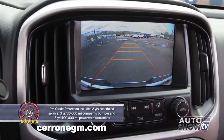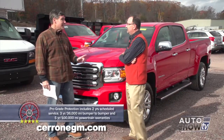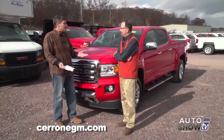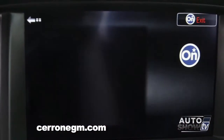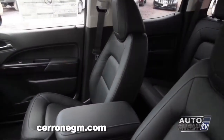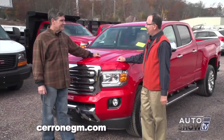Don't forget the rear vision camera. A couple more safety items: forward collision alert and lane departure warning. Coupled with the rear vision camera, you're pretty much safe on all sides, front and back of this truck. And lastly, if you're ever in a crash, OnStar is automatically alerted, the fuel pump shuts off so there's no danger of catching fire, the doors are unlocked, and the interior and hazard lights come on. You've got them here at Cerrone's.